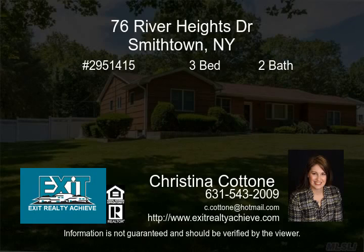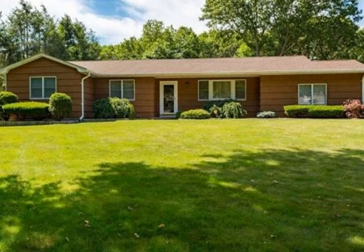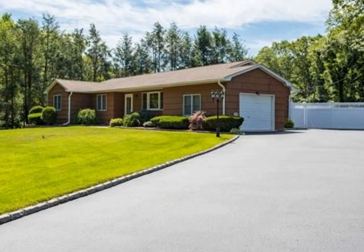Beautiful sprawling ranch on a park-like half-acre in North Smithtown. Recently renovated eat-in kitchen with cherry oak cabinets and quartz countertops. Large den with a fireplace made of dry stack stone. Spacious living room and a formal dining room.